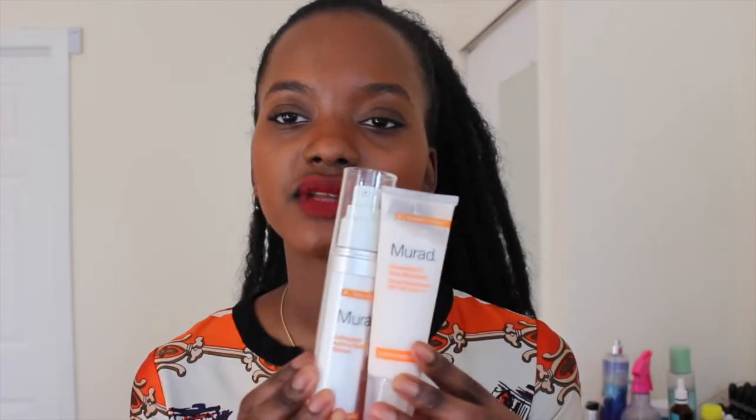After cleansing, I tone with my Clinique toner for oily skin, then immediately follow with the Murad Advanced Active Radiant Serum, and then the Murad Essential-C Day Moisturizer, which has SPF 30. These two Murad products together have just been a godsend for my skin this April.